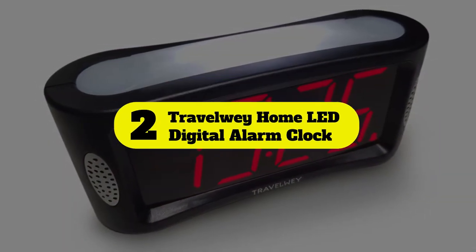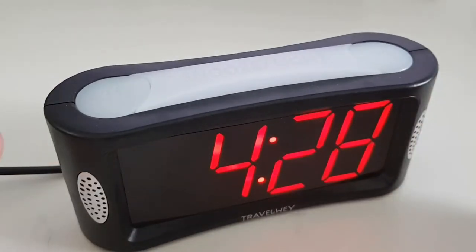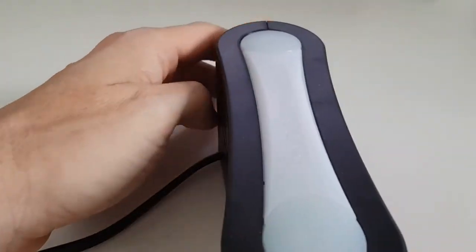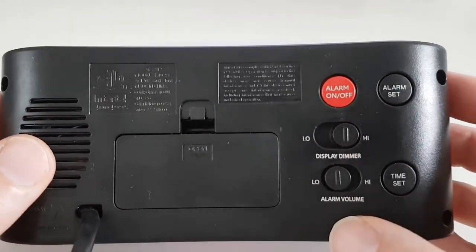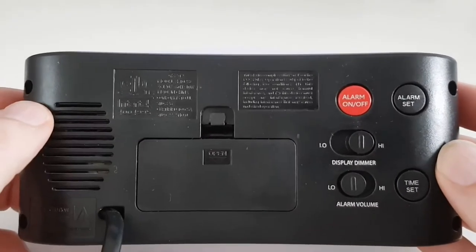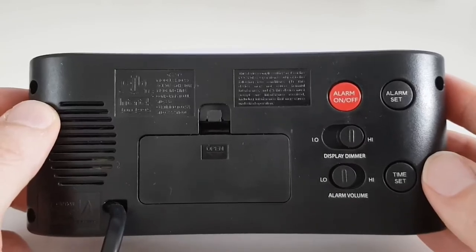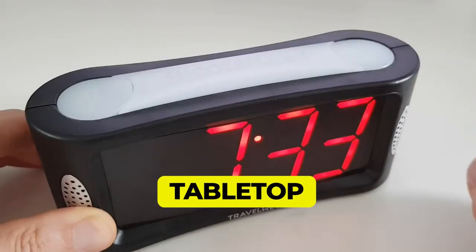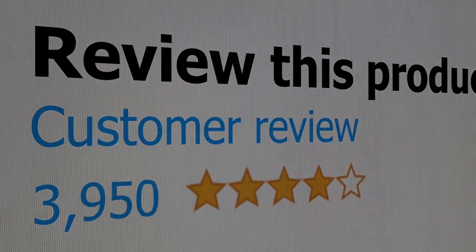Number 2: Travelway Home LED digital alarm clock. There are nearly 12,000 verified five-star fans of this simple, effective electric alarm clock with battery backup on Amazon. Reviewers love the large numbers — very easy to read. The dimmer is especially effective too: it allows you to set the brightness from exceedingly bright to exceedingly dim, accommodating those who keep the alarm right by their bedside. Features: digital display, battery powered, tabletop mounting, requires two AAA batteries. Customer review: 4.5 out of 5.